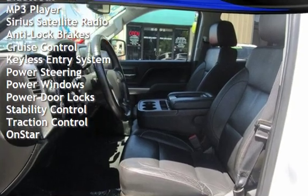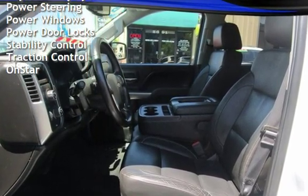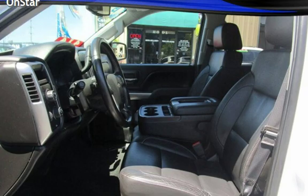Additional features include keyless entry, power steering, power windows, power door locks, stability control, traction control, and OnStar.